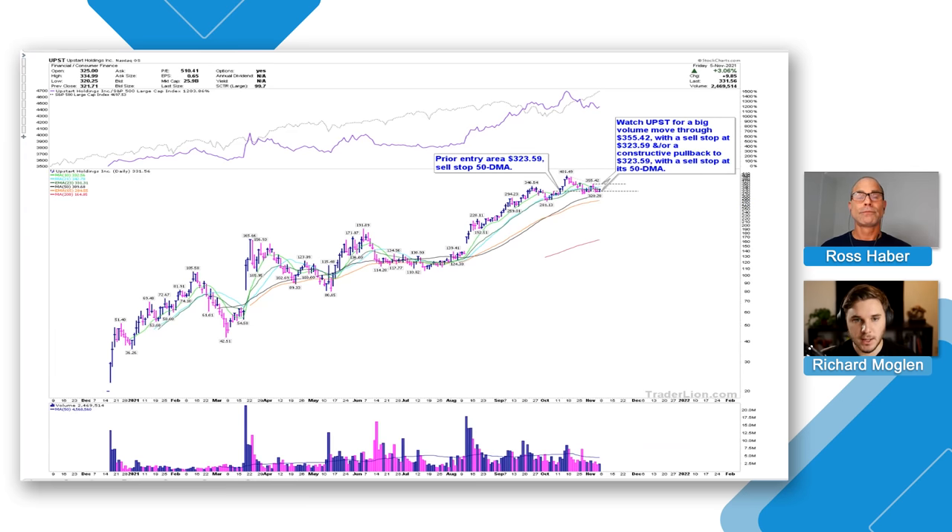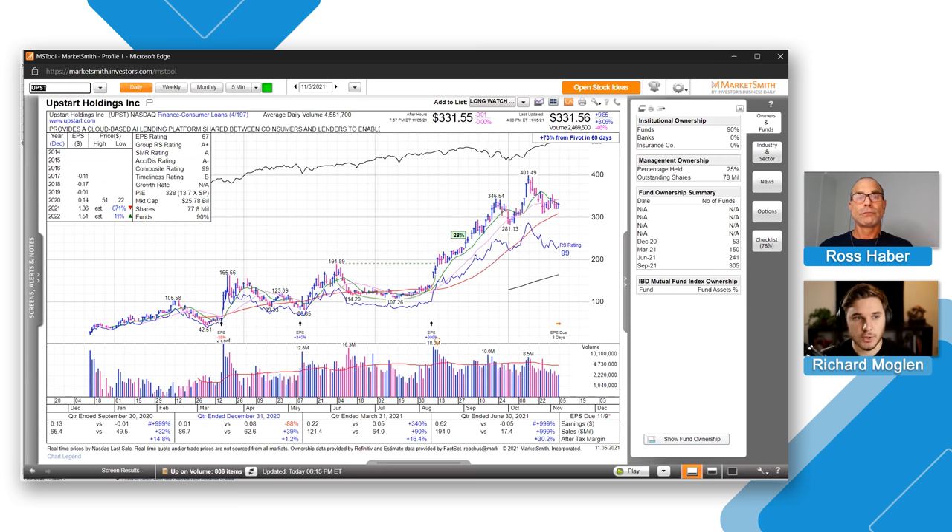Now we've got a constructive pullback potentially to a prior pivot level, and we're looking for confirmation higher. Obviously we've got earnings in a few days on the stock, so unless you're able to get a great profit cushion before that, you definitely want to consider selling before that binary event. With that, I think we'll move on to MarketSmith to talk a little more about the fundamentals, because this definitely is a leading stock within a leading group that's overall been strong.